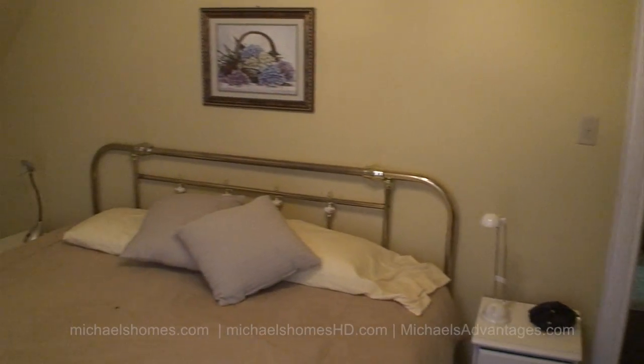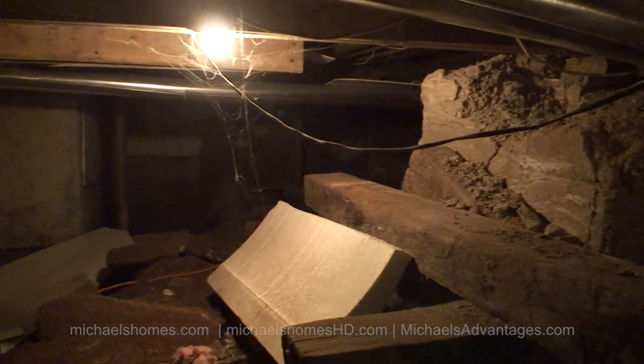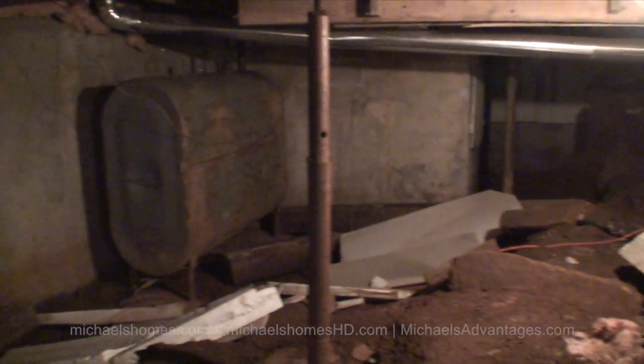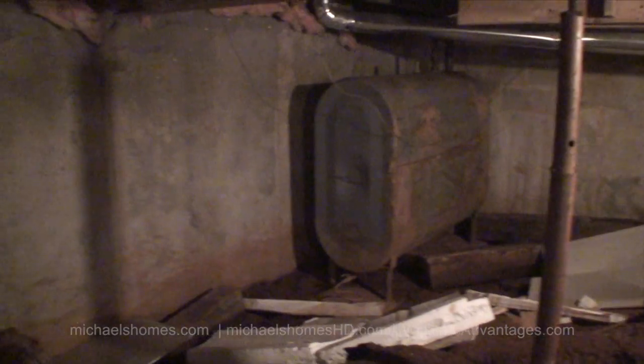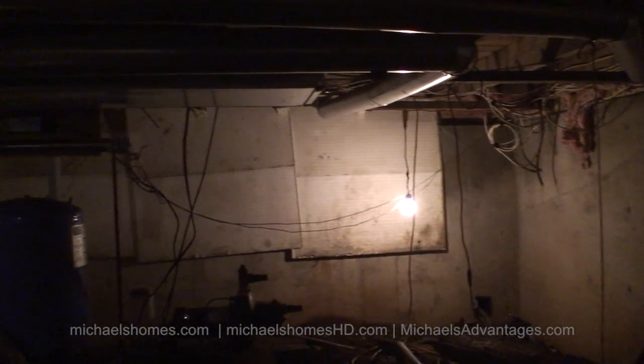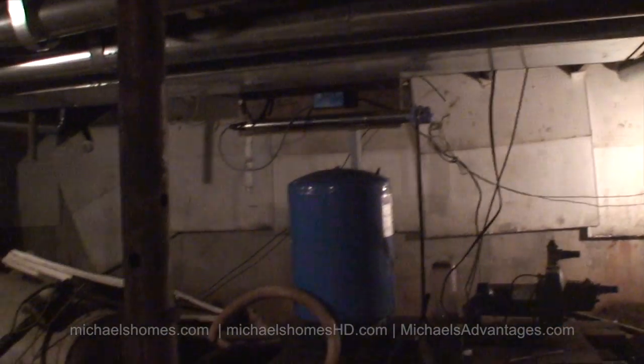This is the basement entrance — it's not very pretty down here. With my candid videos I show you everything, including what's under the hood. This is a cement wall, so it looks like there have been some improvements done. There's a sump pump in the corner, and a well pump expansion tank.